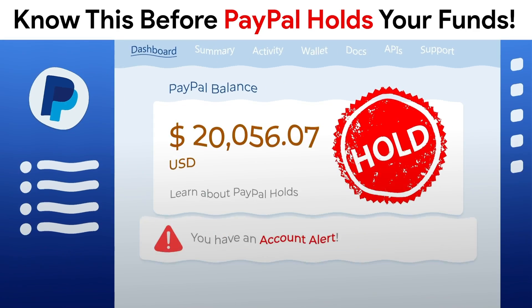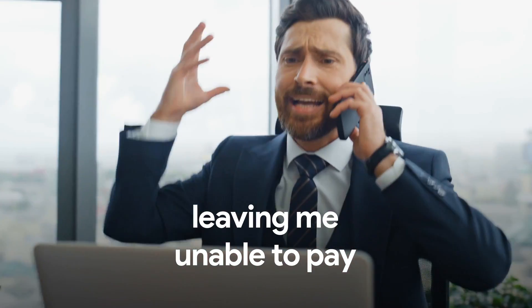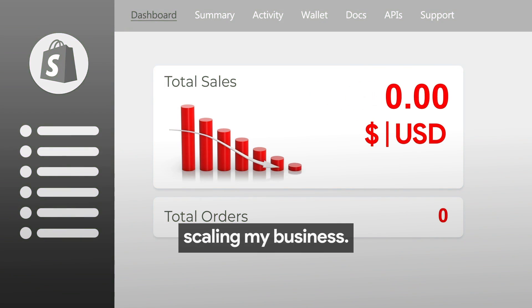Know this before PayPal holds your funds. PayPal held my funds, leaving me unable to pay my supplier, my team, and for ads, ultimately stopping me from scaling my business.